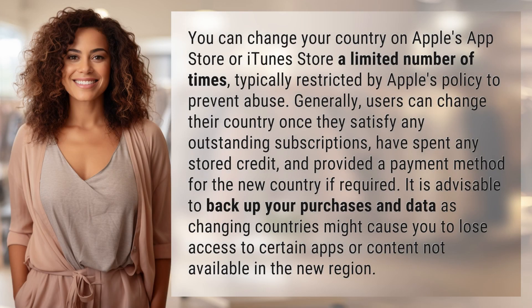You can change your country on Apple's App Store or iTunes Store a limited number of times, typically restricted by Apple's policy to prevent abuse. Generally, users can change their country once they satisfy any outstanding subscriptions, have spent any stored credit, and provided a payment method for the new country if required. It is advisable to back up your purchases and data, as changing countries might cause you to lose access to certain apps or content not available in the new region.